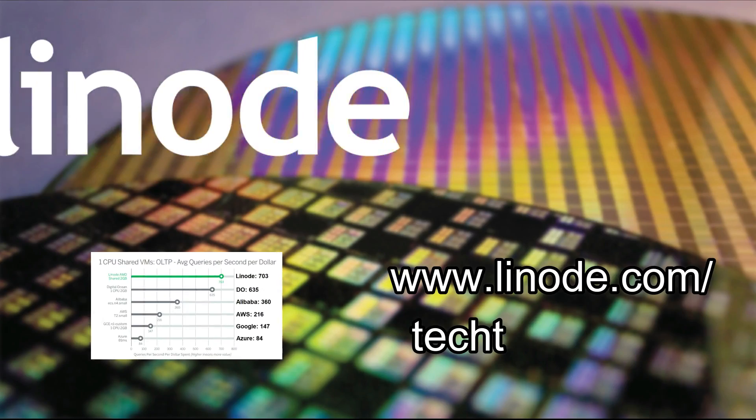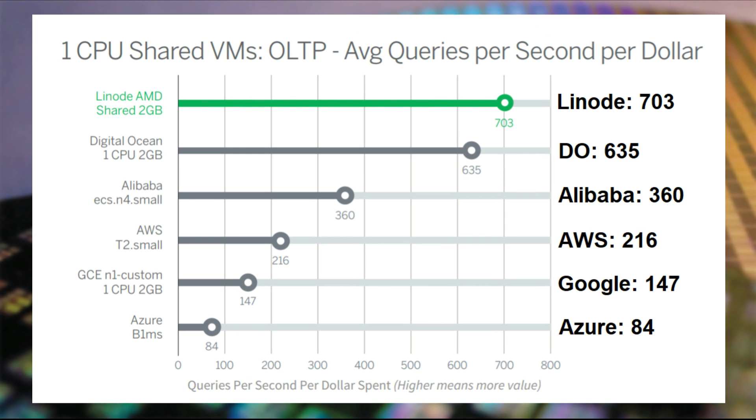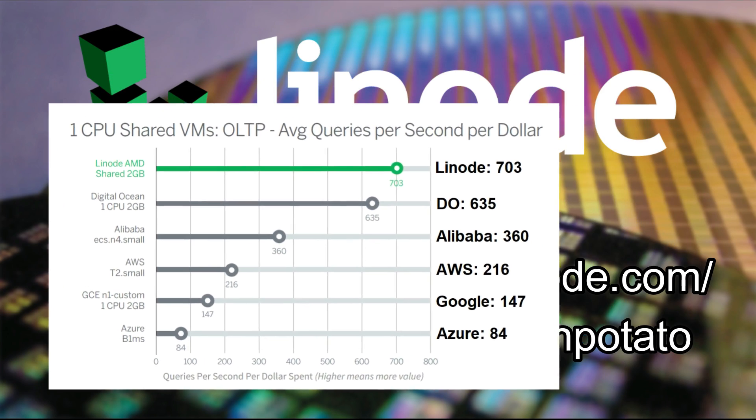Here are my key takeaways from the event. Let's bring in our sponsor for this episode. The cloud is here, but which cloud do you trust? Manage your infrastructure with Linode, the biggest independent cloud services provider. Linode offers double the database performance per dollar than the big four.